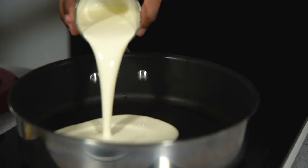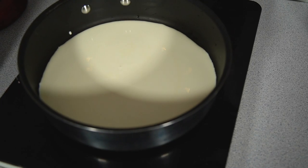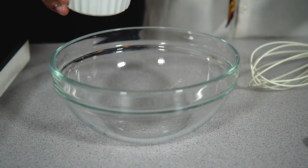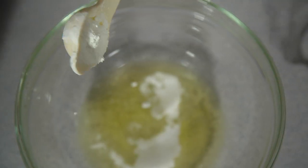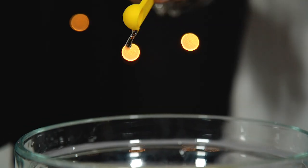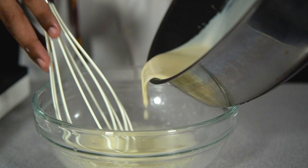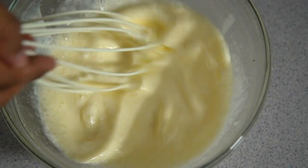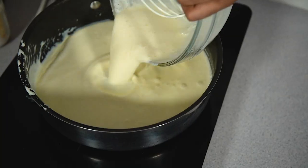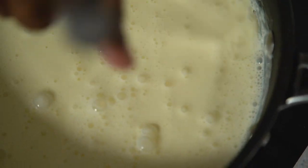To make your easy custard for trifle, place a pan on a medium heat and pour in your cream. Gently warm this up, being careful not to burn it. In a separate bowl, add in your egg whites, sugar, cornflour and vanilla extract, then whisk that together until it's pale and fluffy. Once it's nice and light and the cream is warmed up, slowly pour the cream into the egg mixture, whisking as you go to make sure it doesn't scramble. Once everything's nicely incorporated, that needs to go back into the pan and keep whisking as it heats up — it will begin to thicken.